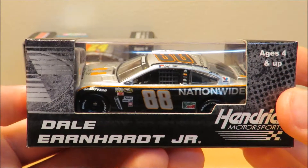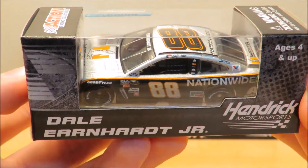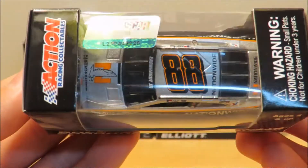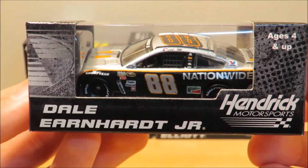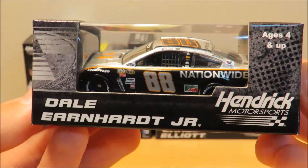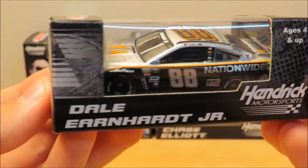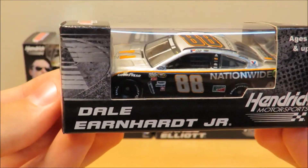Sadly, Junior won't be driving it tomorrow — it kind of stinks. But I have Jeff Gordon in it, so maybe he'll do good. Maybe get a top five or something, maybe a win. I don't know, but I'd say maybe a top five. Very nice looking car. Wish Junior was gonna drive this car because this was one of his favorite paint schemes.